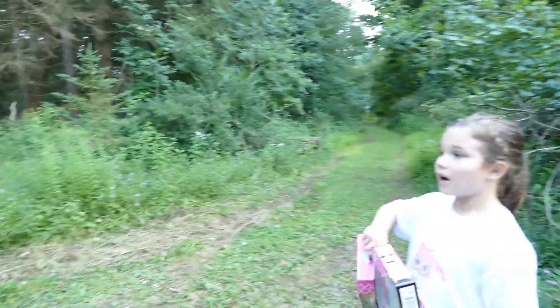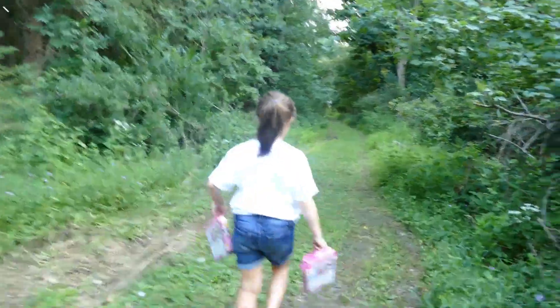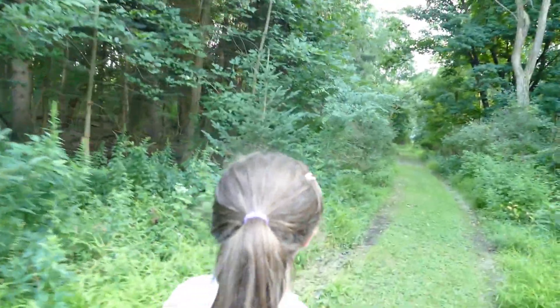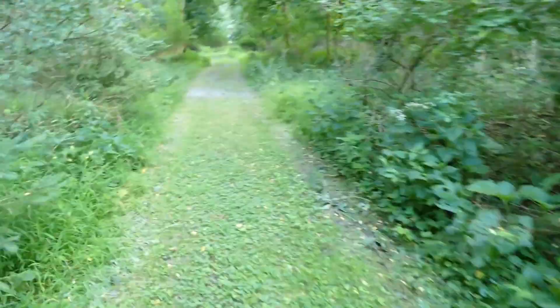I don't know guys. Look at it - we can go right or left. Which way should we go? Right is always right. I have no idea where we are right now. Maybe we'll follow the bunny. No - he went deep into the woods. He went in the woods. I heard something really bad. I heard, like, 'help me.' Don't scare me. Mom is a chicken. No, I'm serious.